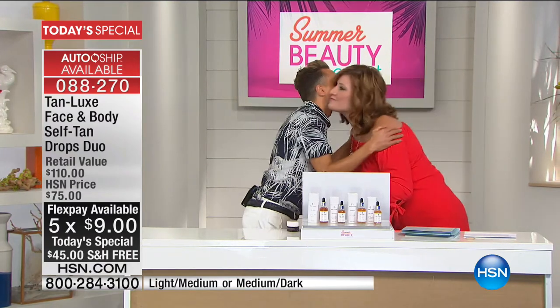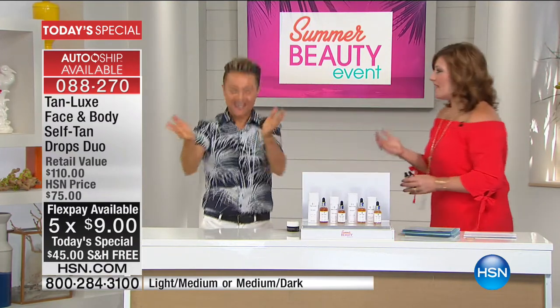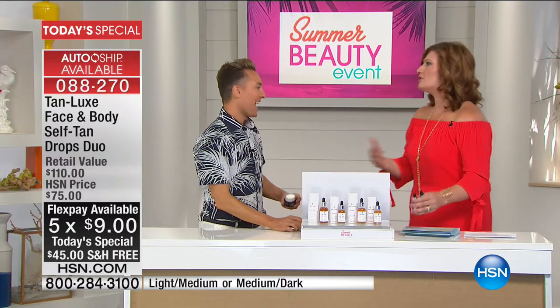Let me introduce Mark Elric. He is the CEO, he is the founder, he is the inventor. Congratulations on a fabulous day. We're all looking more radiant, more sun-kissed, more glowing. We look like we just went on a Caribbean vacation.